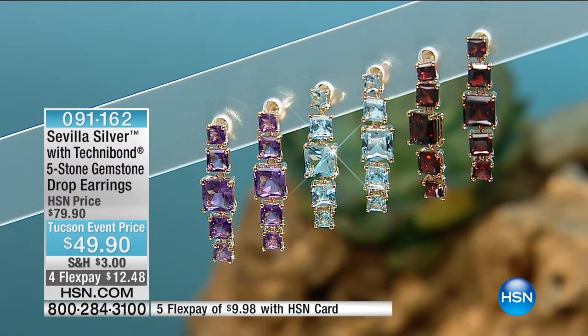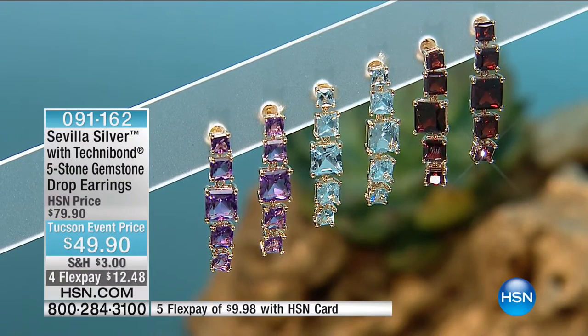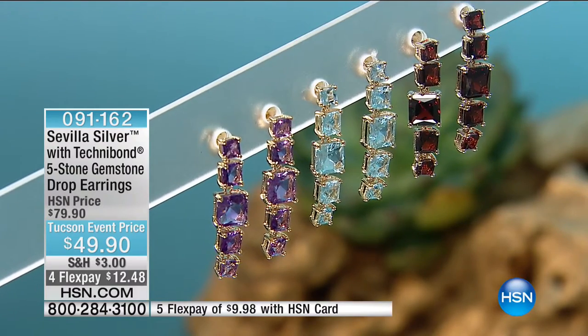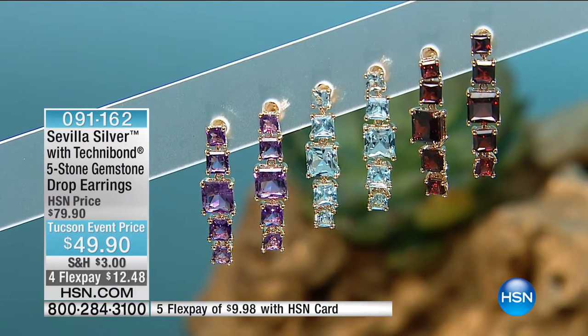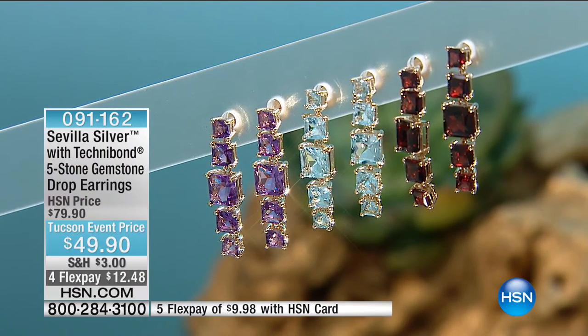Elegant, sophisticated — the scintillation and sparkle you get from those stones is gorgeous. We have it in the garnet — already on final call out. If you're that January baby, garnet is your birthstone, 7.92 carats. I love garnet — it looks like ruby. It reminds me of my glass of wine in the evening.